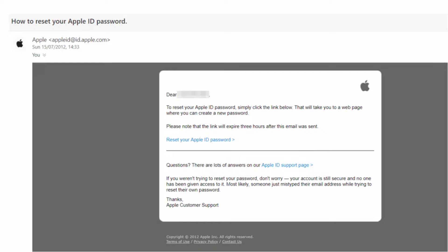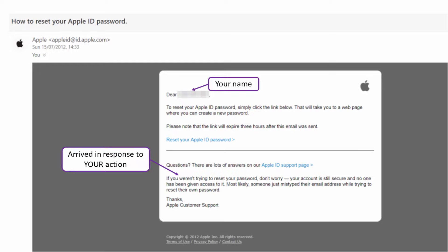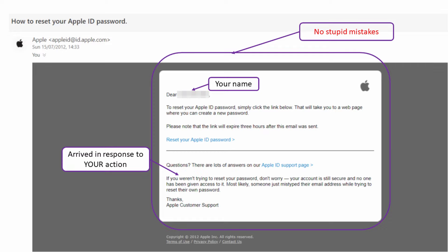The next one is from Apple — a genuine password reset email. It's addressed to your name personally. It arrived in response to an explicit action you carried out — a password reset — and this email turned up within a minute of that activity. There are no stupid mistakes in the text, and it comes from a plausible sender. So we have lots of reasons to believe this is real. Following the link in a password reset is often the only way to actually reset the password, and since we initiated this action and every other sign checks out, we're okay to click the link.